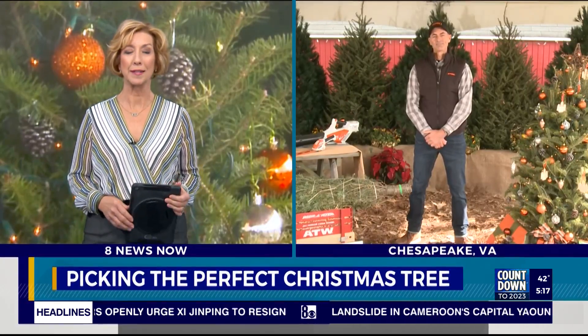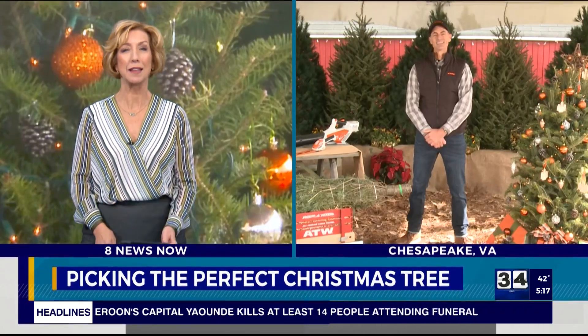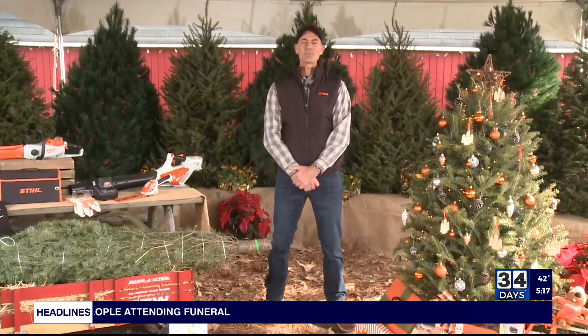Can't wait to get the tree in the living room and smell that good pine. It smells like the holidays already. Thank you so much. Happy holidays.